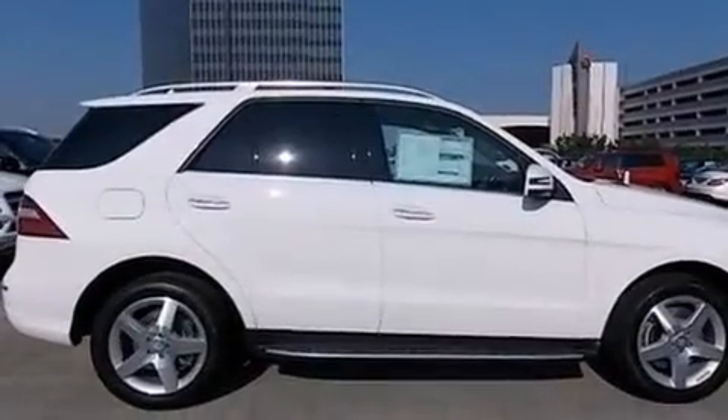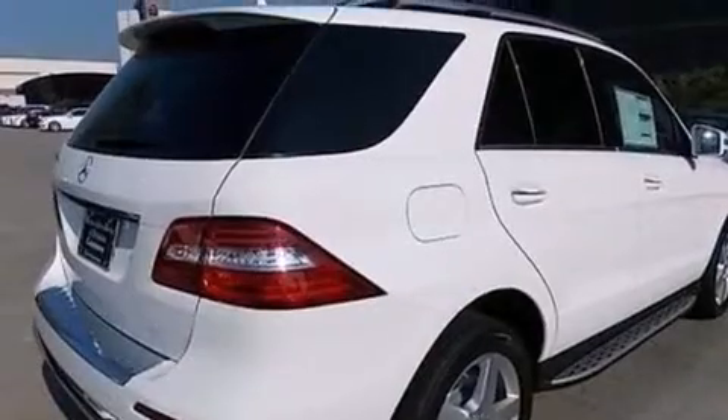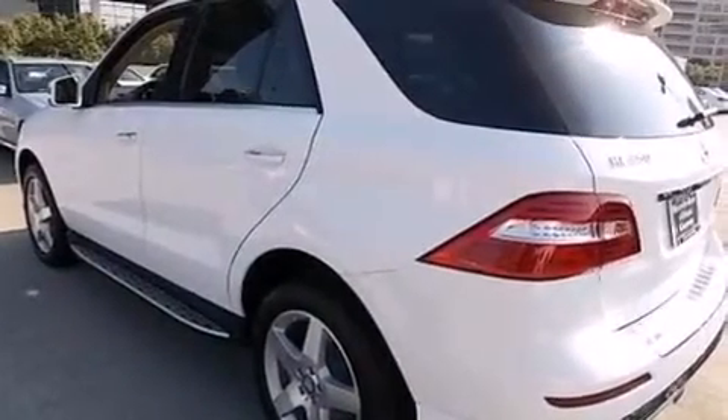Its top features include a sunroof, traction control and stability control systems, aluminum wheels and a tire pressure monitoring system. The following features are also included: